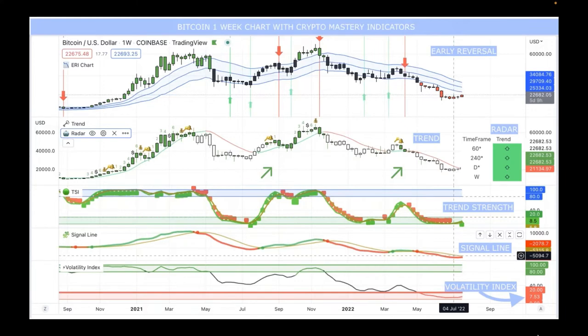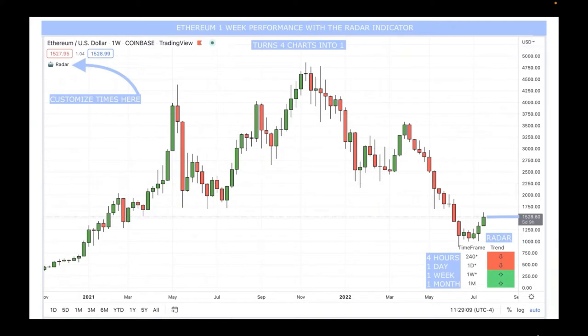Now we have the Ethereum one-week performance with the Radar indicator. Again, the radar turns four charts into one, and you can customize the time frames by clicking the little icon on the left. For Ethereum, at the time I took the screenshot it was at $1,528. On the four-hour it was going down, on one day it was going down, but for the one-week and one-month average it was going up.